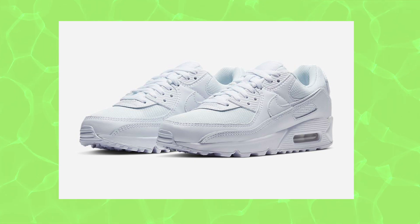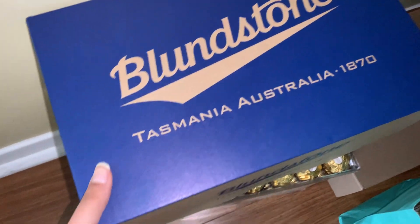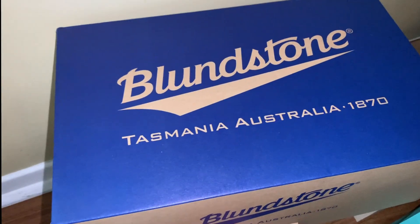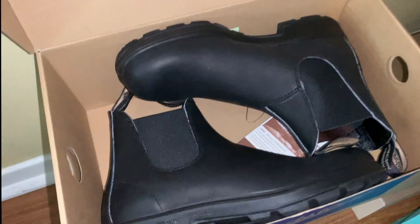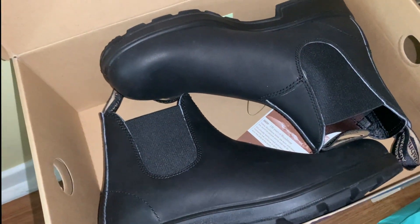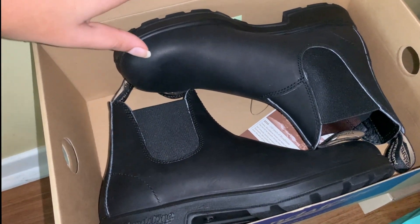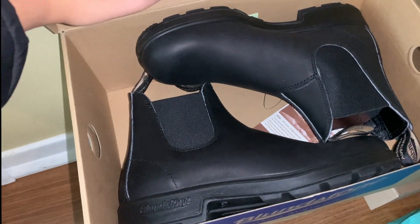Thank you for that. My last gift — my favorite gift — is my bloodstones. How do I open this box? They're just black. They're actually men's size, but I've been wanting them for a while, so I finally got them. And that is my little Christmas haul.